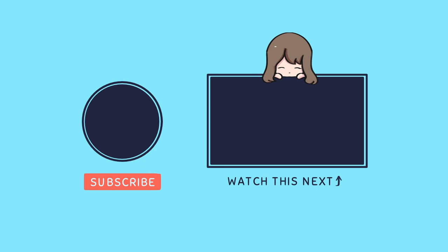Watch this video next if you want to see my process of improving, and I'll see you there — bye bye!